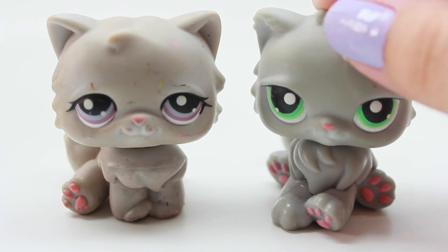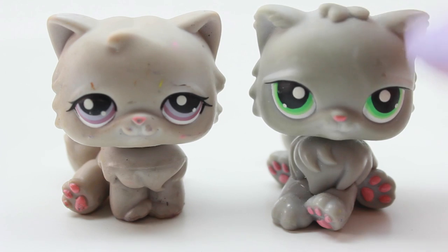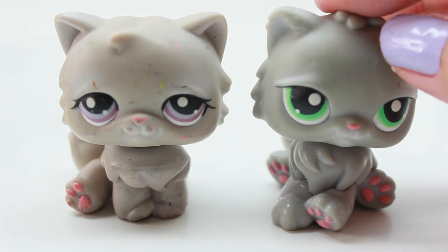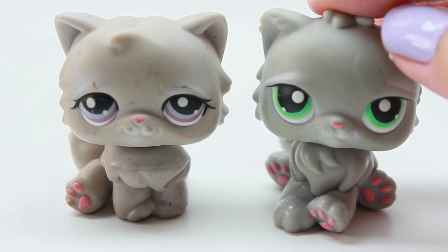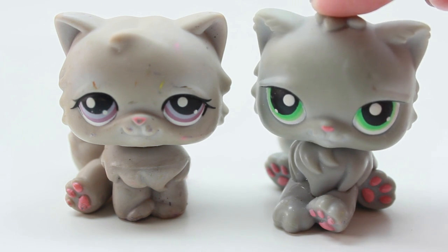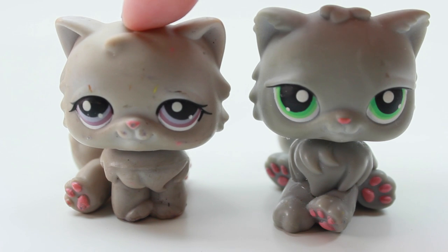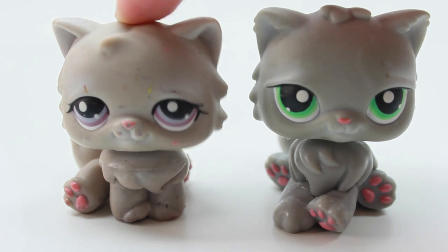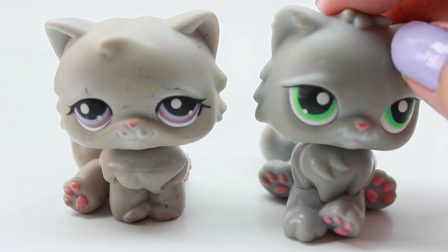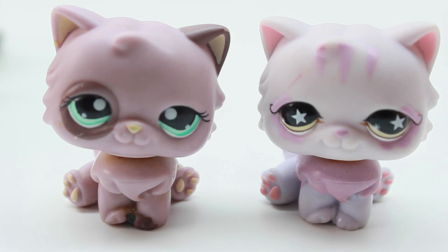Moving on, we have two more gray ones. On the right we have one with green eyes and on the left one with purple eyes. The green eye one is actually really cool — I don't know if it's the green color, but it makes the eyes stand out a lot more. This one grabs my attention more than the purple one, even though purple is my favorite color. The green stands out a lot more for me and it's pretty unique.